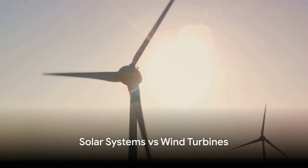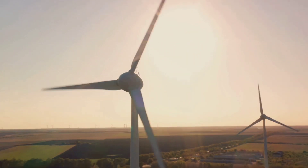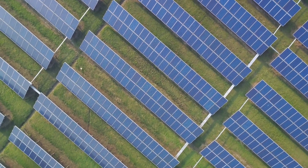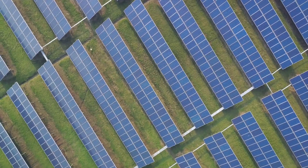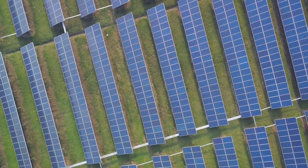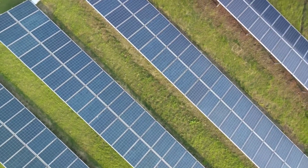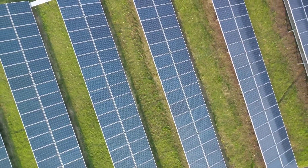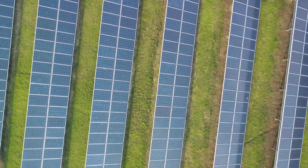Solar panels have become a common sight on homes, but wind turbines? Not as much. Is there a reason behind this? Indeed there is. Solar power systems have gained popularity due to a few key factors. First off, they're relatively affordable to install. Second, they're highly efficient, converting about 20% of the sun's energy into electricity. And third, they require minimal maintenance, making them a convenient choice for homeowners.